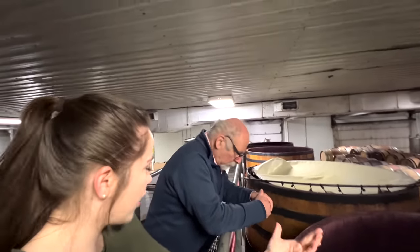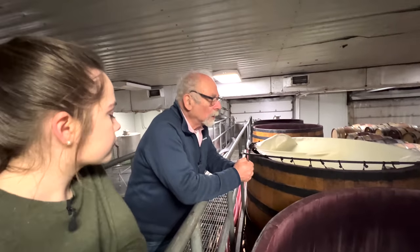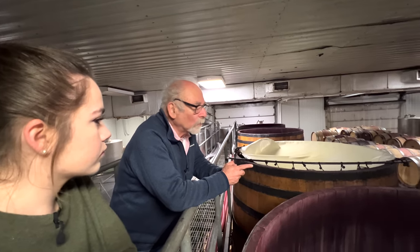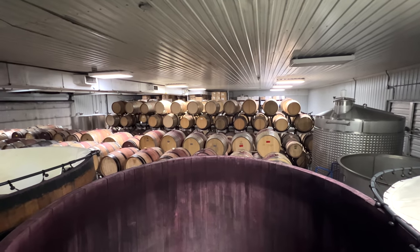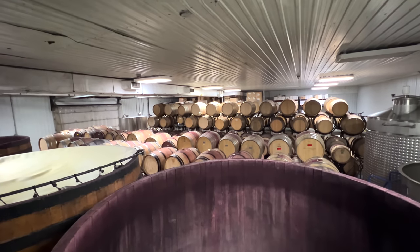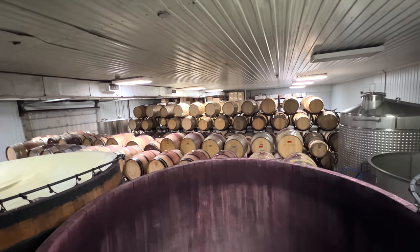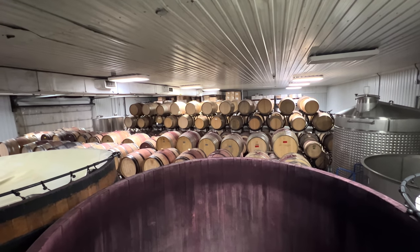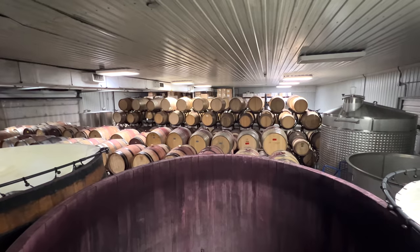How long is the process from grape to bottle of wine on your table? That depends on the wine. Some of these reds in barrel now would be 2021 reds — there are probably still some 2020 reds — so two years before they're in the bottle. Yet other things like the orange wines and rosés tend to be eight weeks from picking the grapes to being ready to bottle.